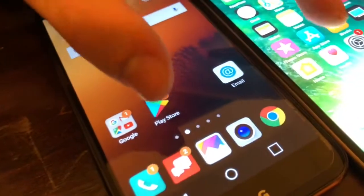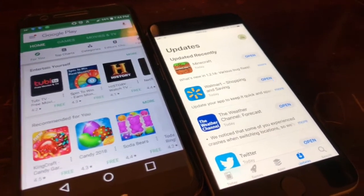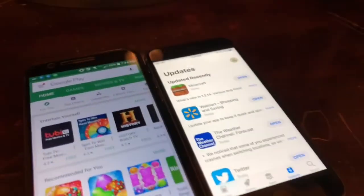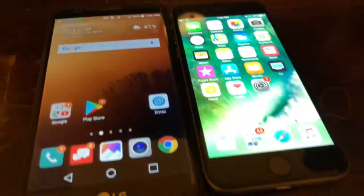Now we're gonna test the Play Store and the App Store opening time. The Play Store opened first, but I'm not sure if it fully loaded first — I'll give that one to the LG K20V.